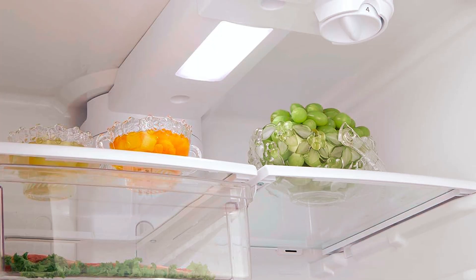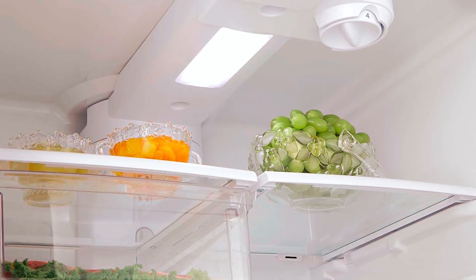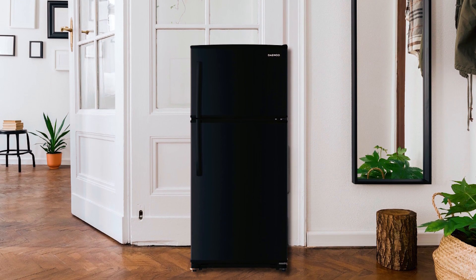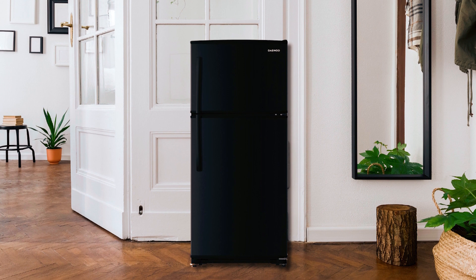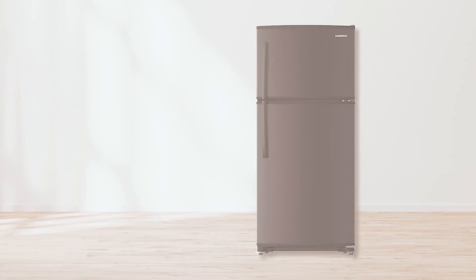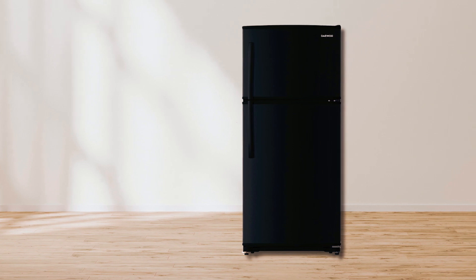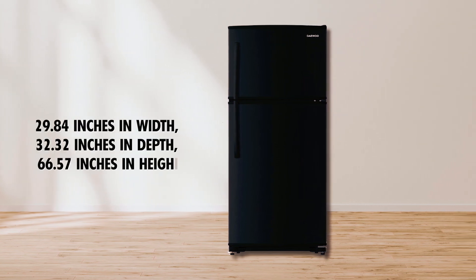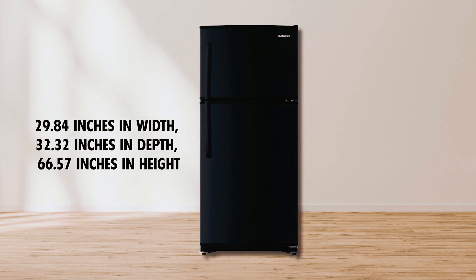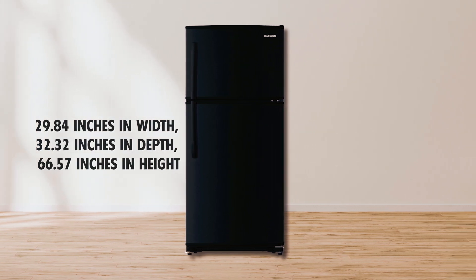The top freezer has a large ice cube tray and a smaller tray for other frozen items. This DeWu Refrigerator is Energy Star compliant, meaning it's highly efficient and eco-friendly, saving energy and helping you cut down on electricity bills. The dimensions of this fridge are approximately 29.84 inches in width, 32.32 inches in depth, and 66.57 inches in height.